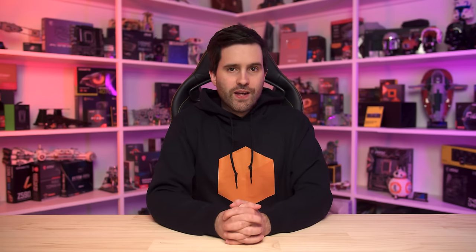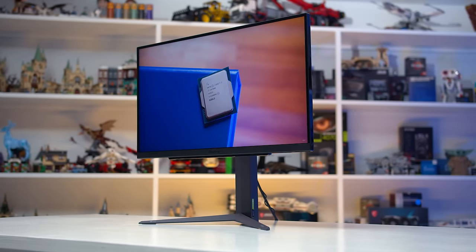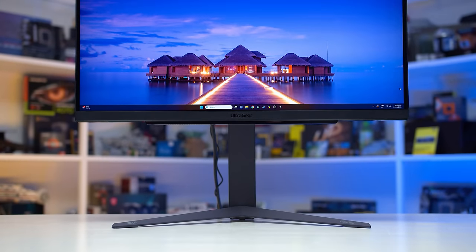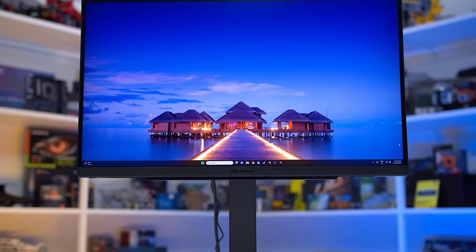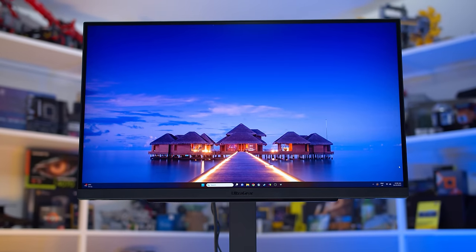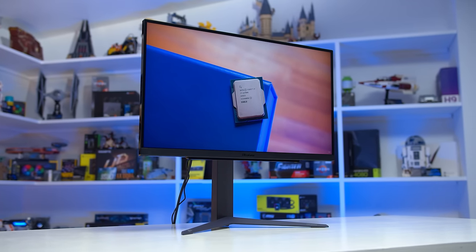Normally in my best monitor videos I tend to provide multiple options, but that isn't going to be the case today. So if you want all the decision-making taken out of your hands and just want to know what monitor to get with the cash you have to spend, this is the video for you. The recommendations are based on my testing of a large variety of gaming monitors, though there are some exceptions. Monitor pricing does change regularly, so if you're watching weeks or months after it went live, check out the latest pricing via our links in the description.